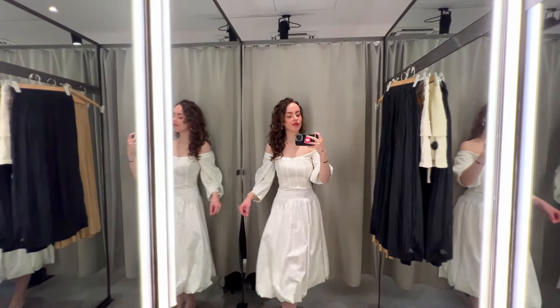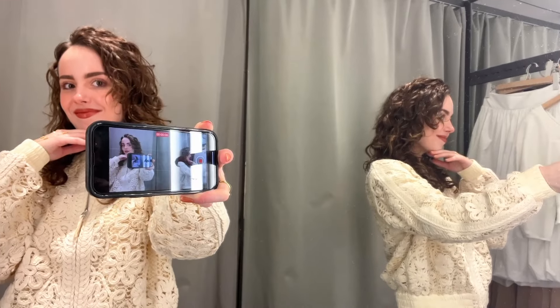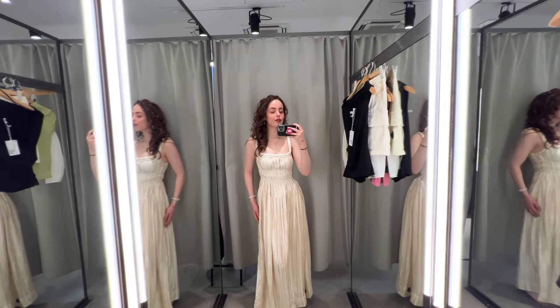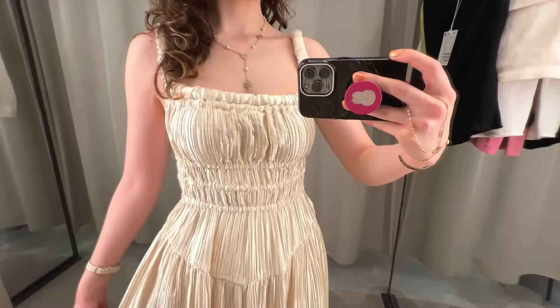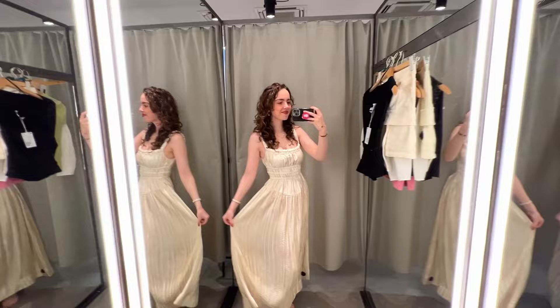I did try on a few other pieces in the fitting room, but nothing else really stood out to me. So maybe you're wondering — did I end up buying something? Yes, I did. I bought that beautiful dress because I felt so good in it. I also fell in love with the way the light hit the dress — I really love a good reflection. And if you're watching this video and you love this dress, it's actually on sale right now, so you might have the opportunity to buy it discounted. I will link everything I found in the description box down below for easy access, so you don't have to go on a treasure hunt on the website.